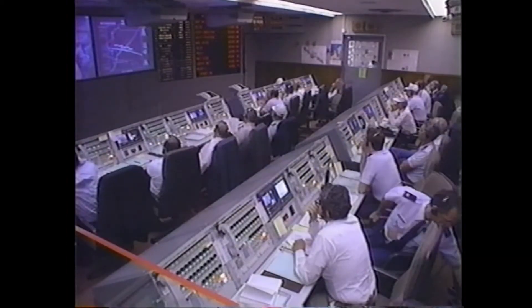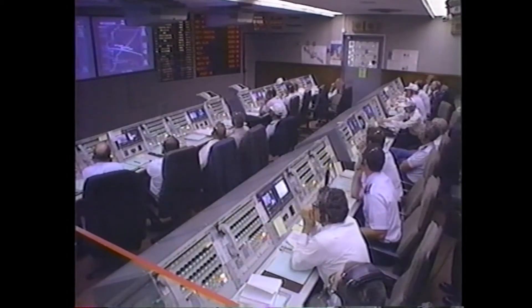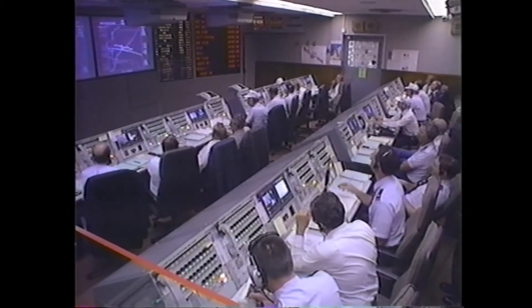Coming up on sustainer engine cutoff. Vehicle still looks smooth. Now at 4 minutes, 33 seconds into the flight. We have sustainer engine cutoff. We have jettisoned the stage — Atlas and Centaur. Atlas has separated. We have both Centaur engines up and burning.